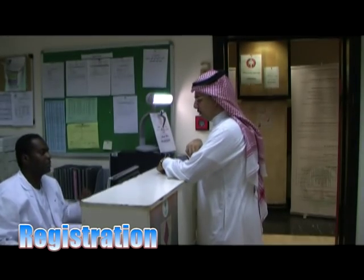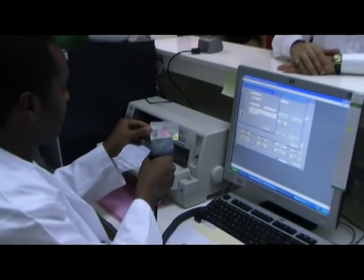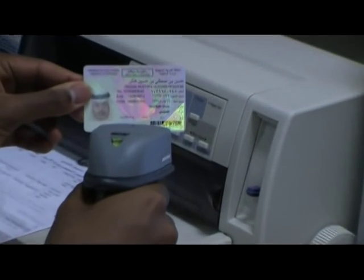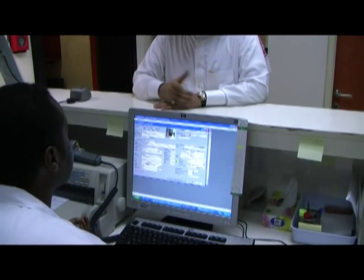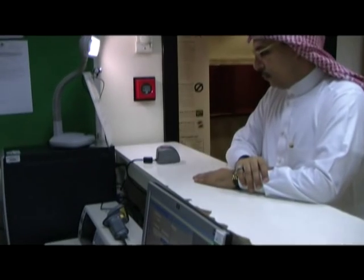When donors first show up, they have to register at the front desk. The donor must present an acceptable form of identification, which will be kept by the donor room staff until the end of the donation process. The relevant info is then registered in the computer system. Furthermore, positive identification is established by obtaining the donor's biometric data and a photograph.